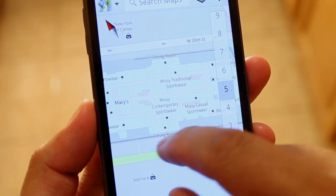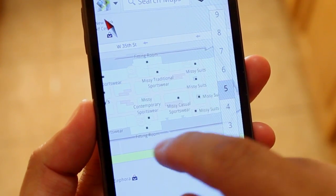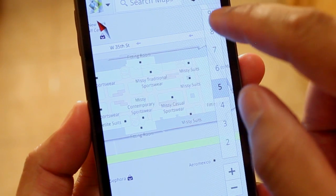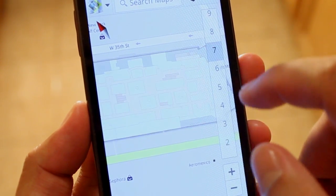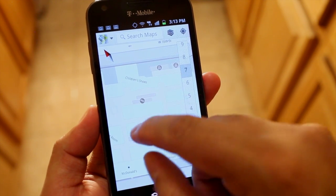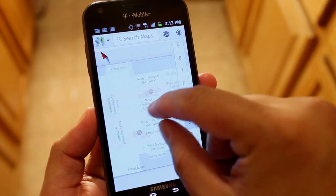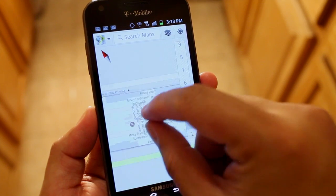For example, we're taking a look here at Macy's in New York City. If there are multiple floors for that building, you'll see numbers on the right side. Here are children's shoes on the 7th floor, and on the third floor we have the ladies sportswear section.